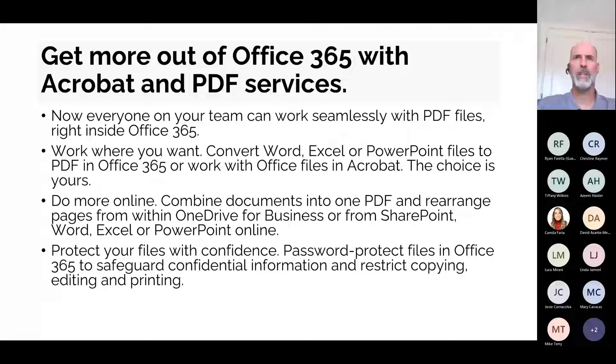People are typically familiar with converting Microsoft Office files into PDFs, whether using the Microsoft built-in print driver or saving as a PDF if you've got Adobe installed. But what we'll show you in a little bit is just how you can do that in a few less clicks, especially if you're working on your documents within Microsoft 365.